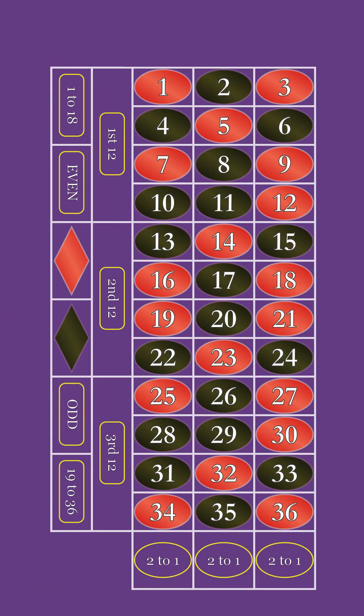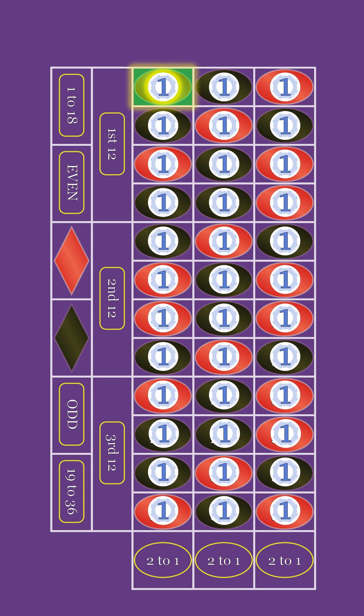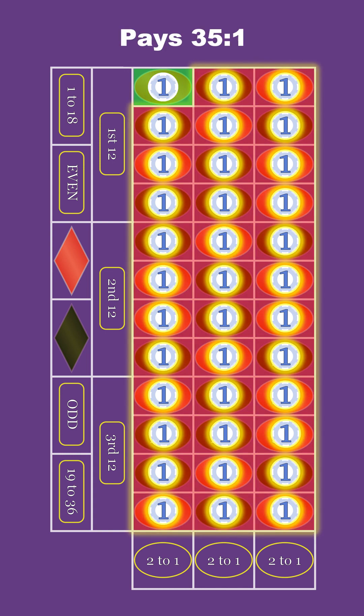Calculating the payout for a single number bet, or a straight up bet: bet $1 on each of the 36 numbers. Since there's no house edge when you remove the zeros, we know our one winning bet will get paid 35 to 1 by the 35 losing bets.